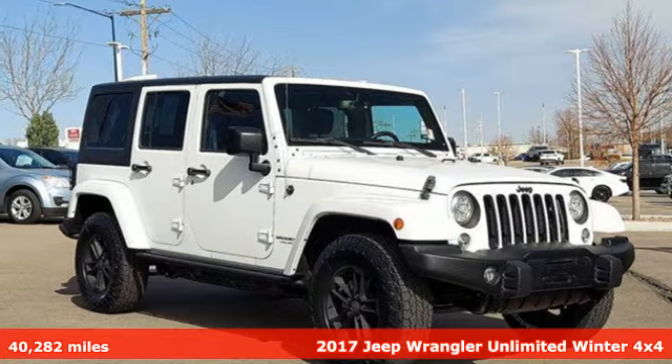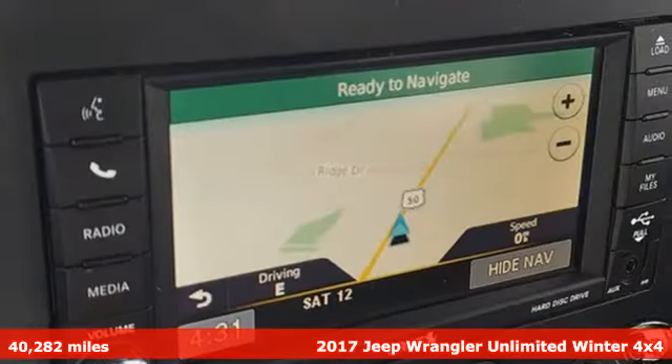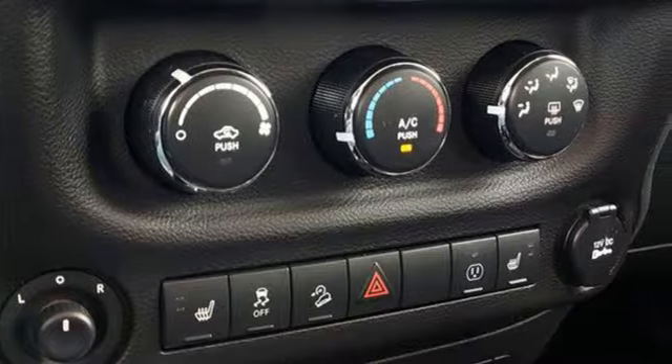Here's a 2017 Jeep Wrangler Unlimited. The Wrangler is the right balance of style and purpose. And with four doors, it's easy for everyone to join in on the fun.